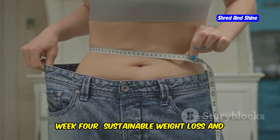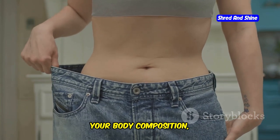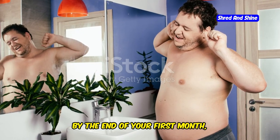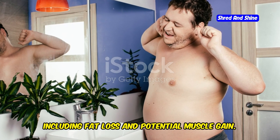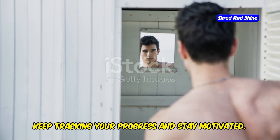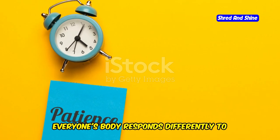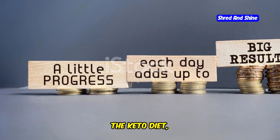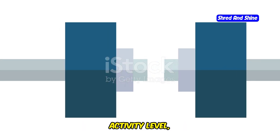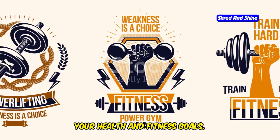Week 4: Sustainable Weight Loss and Improved Body Composition. By the end of your first month, you'll likely see noticeable changes in your body composition, including fat loss and potential muscle gain. Remember, consistency is key — keep tracking your progress and stay motivated. Keep in mind that this is a general timeline and individual results may vary. Everyone's body responds differently to the keto diet, so it's important to be patient and listen to your body. Factors like your starting weight, activity level, and genetics can all influence your keto journey. Stay committed, and you'll be on your way to achieving your health and fitness goals.